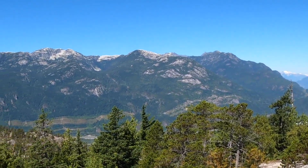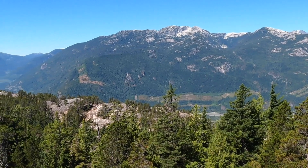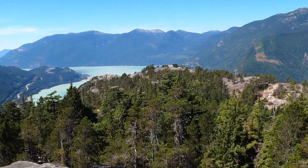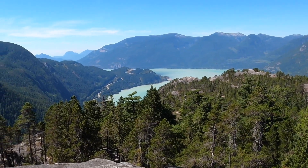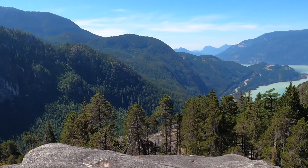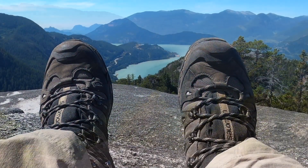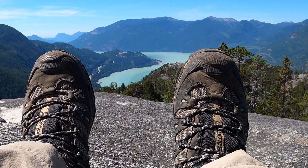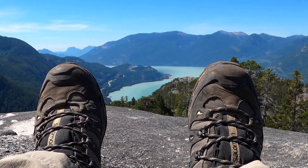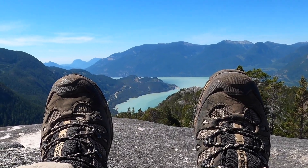Just made it up, and this is what I'm seeing. There you have it, guys — signing off from the third peak. GoHikeTravel.com.